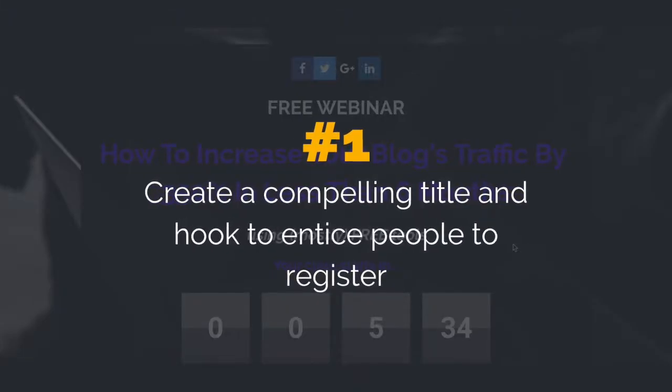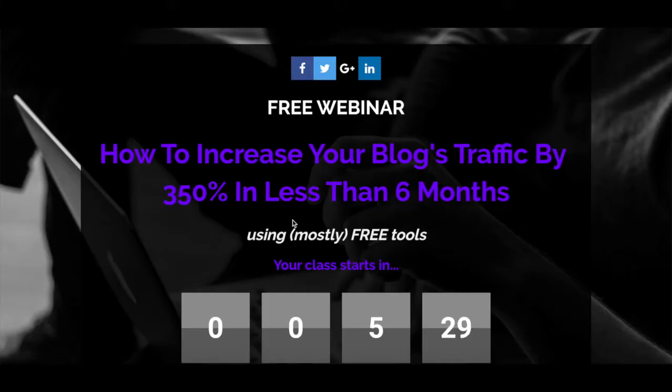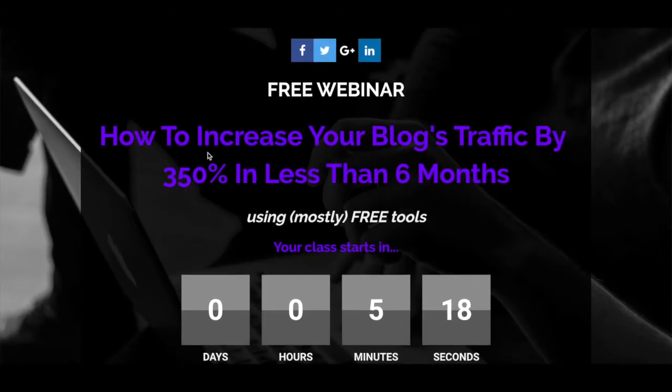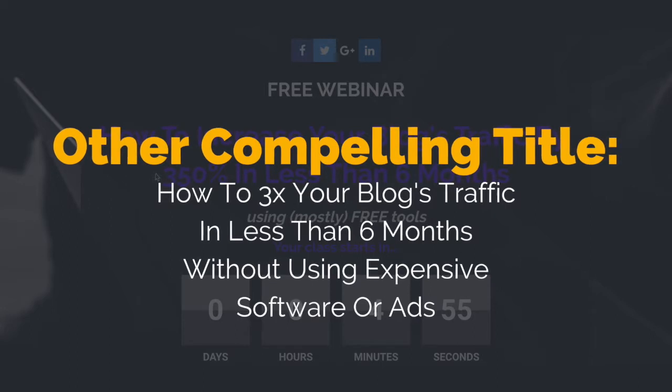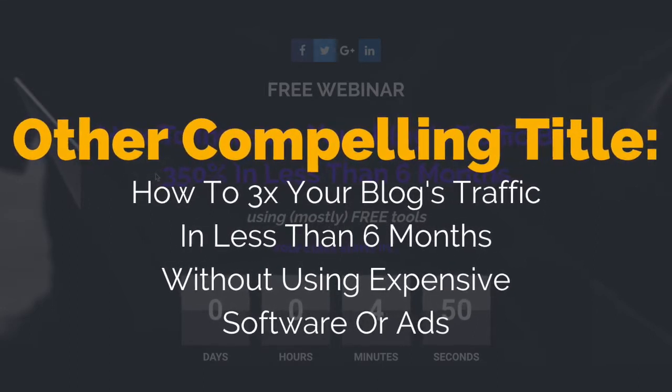1. Create a compelling title and hook to entice people to register. If you're doing a webinar on how to increase your blog's traffic, such as this one I created on how to increase your blog's traffic by 350% in less than 6 months using mostly free tools, it's not enough to simply have 'how to increase your blog's traffic' as your webinar title. If you pay attention to the title I created, it's results-driven. Another compelling title for this webinar would be something like 'how to 3x your blog's traffic in less than 6 months without using expensive software or ads.'